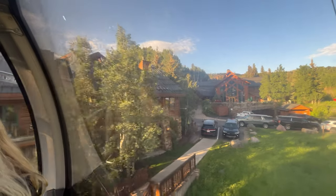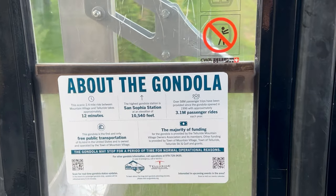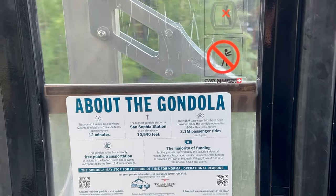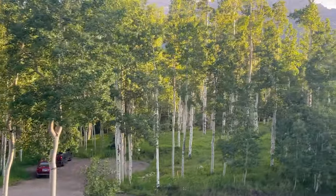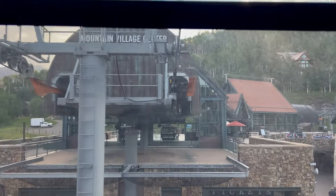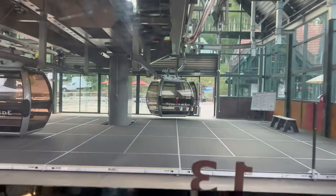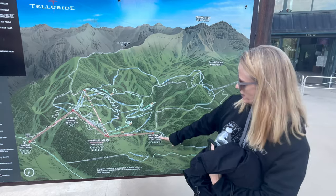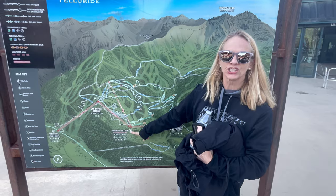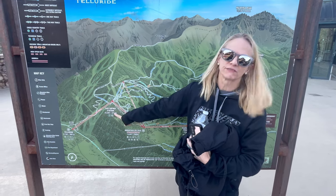It actually moves a little faster than I was thinking it would. There's information about the gondola — it's a 12-minute ride and we're at 10,500 feet. We're very thankful that this is enclosed because we are not cold weather people. We started here at the Market Plaza free parking, and now we've made it to Mountain Village. Next we are going to San Sofia Station, and we will be at 10,540 feet.